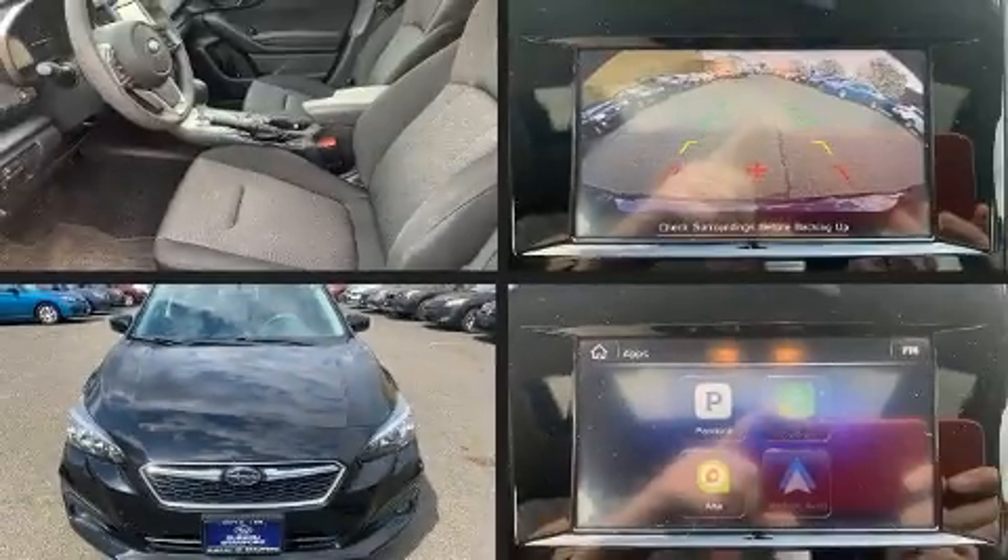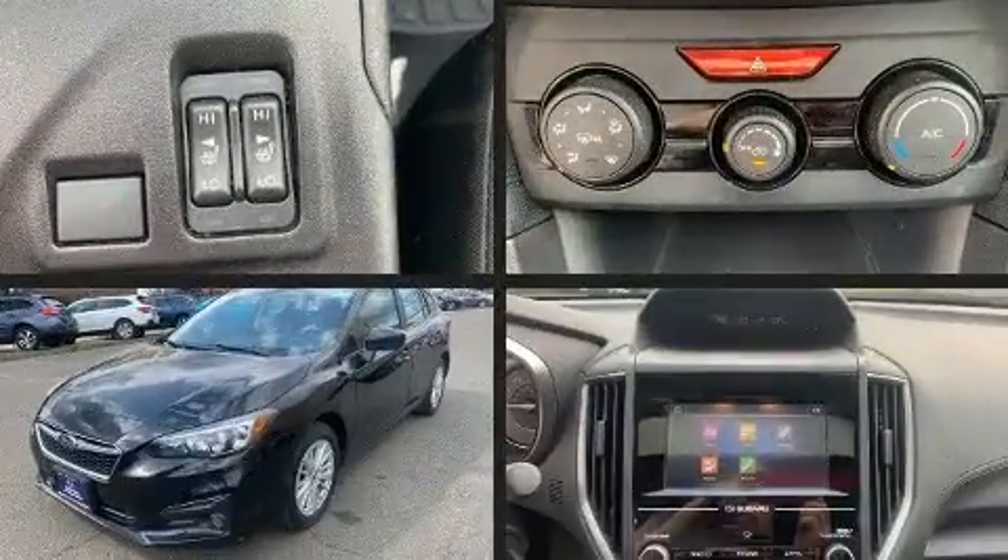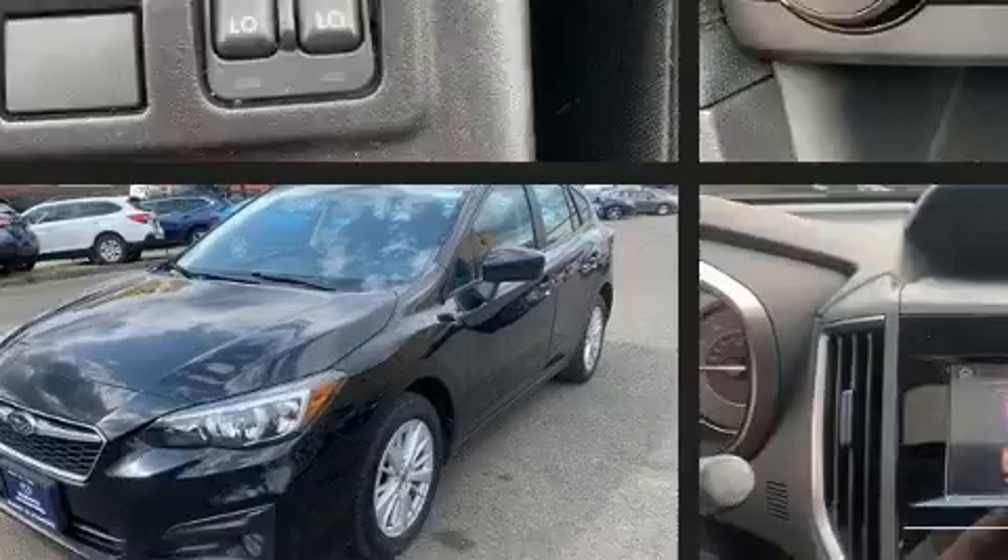Discerning drivers will appreciate the 2018 Subaru Impreza. With less than 30,000 miles on the odometer, this vehicle provides excellent value as a pre-owned model.